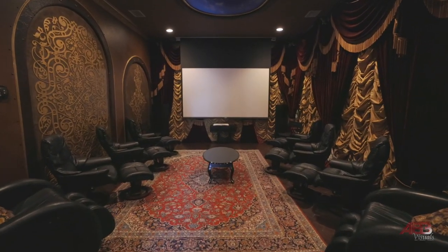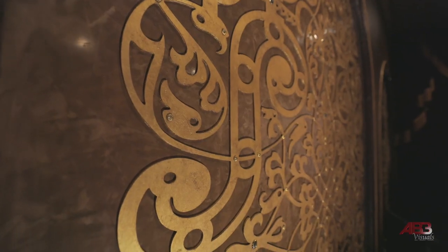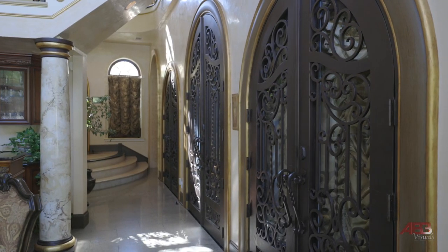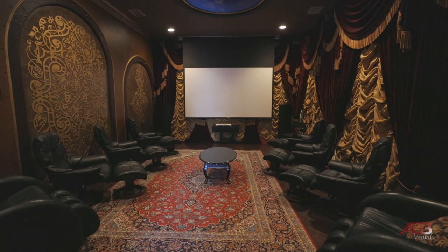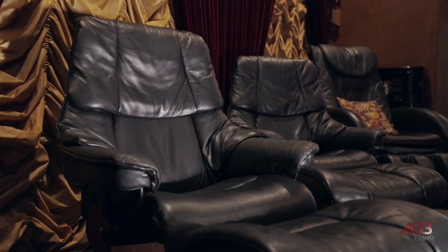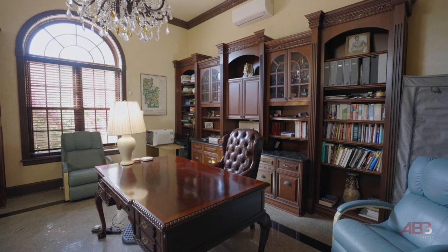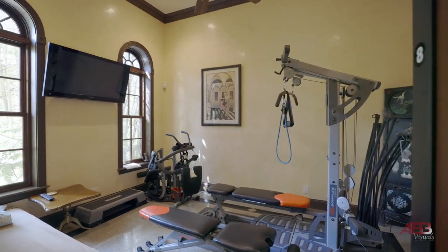Are you in the mood for a movie? Head into your own private cinema. This elaborate movie theater, which doubles as a dance floor with French doors that open to the living room, includes a huge 120-inch screen and can comfortably seat up to 10 people. Make your way over to the library or the home gym, which could also be used as a second office, nursery, or even an art studio.